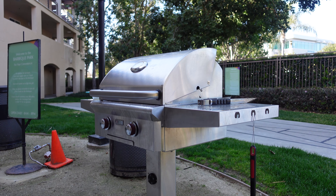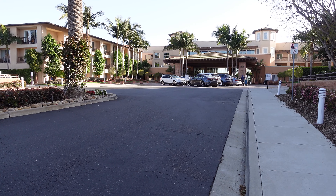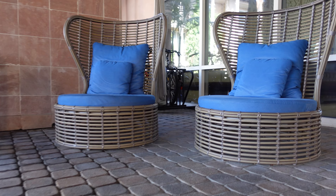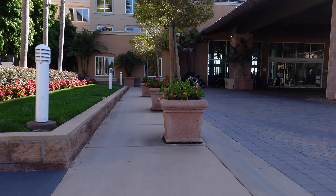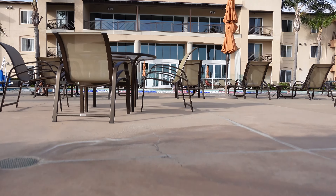TripAdvisor.com rated the resort as excellent — 4.5 out of 5. It is just 3 miles away from Carlsbad State Beach, just 2 miles from Legoland, and most of the suites have the best view of the Carlsbad flower fields.